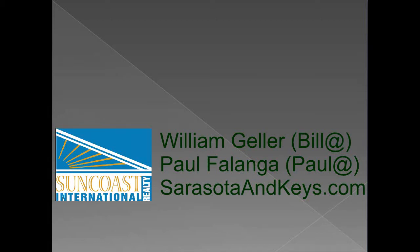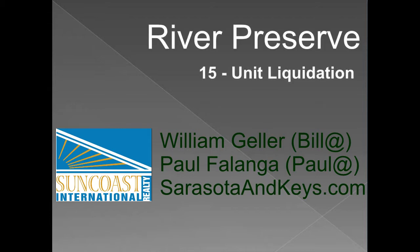Hi, this is Paul Falanga with the Geller Falanga team at Suncoast International Realty. This presentation is a real estate investment opportunity concerning the sell-off of condominiums at a development in Bradenton, Florida.